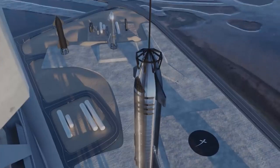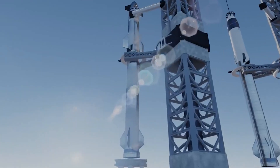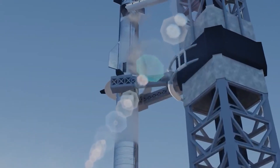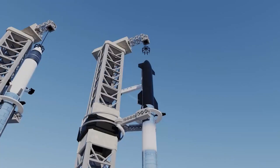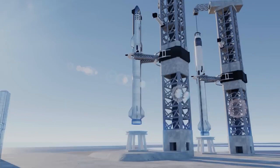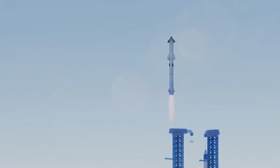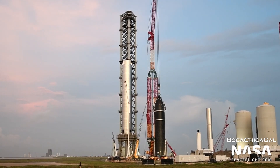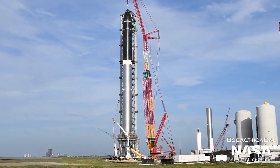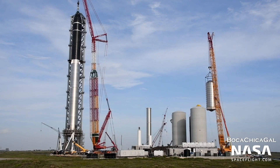Recently described as "Mechazilla" by Musk, the launch tower's catching mechanism remains almost a complete mystery. Based on the CEO's comments, the implication is that some kind of giant mobile pair of robotic arms will be affixed to the tower's exterior. When catching Super Heavy boosters, Musk says those arms will grab the rocket just below its Falcon booster-style grid fins. A prototype of Super Heavy's grid fin section was recently completed at SpaceX's Boca Chica factory, sporting what looks like two anchor-like structures that could be used to secure the grapple to the rocket — similar to the four anchors used to secure Falcon boosters to the launch pad before liftoff.